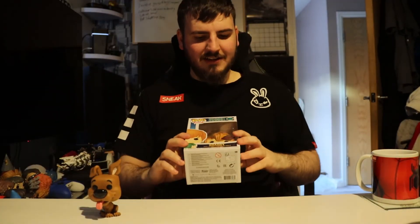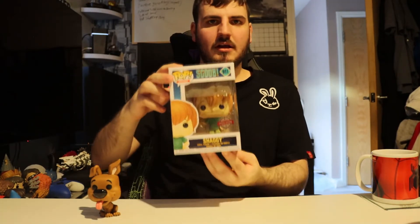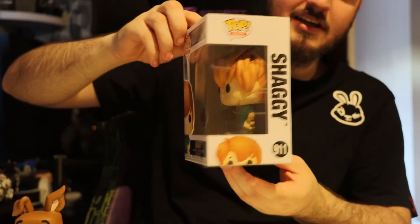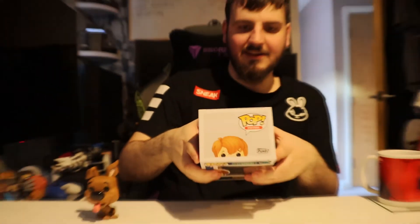Now we're moving on to Shaggy. He's another special edition — he's number 911. Here is the front view of Shaggy, side view of Shaggy. It's just him and Scooby on the back, what Shaggy should look like, and then Shaggy's head.